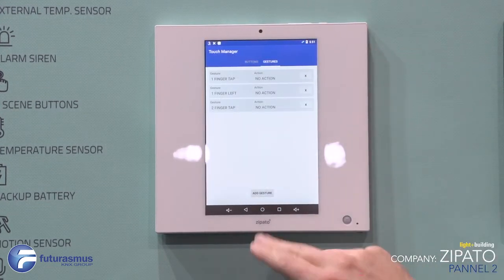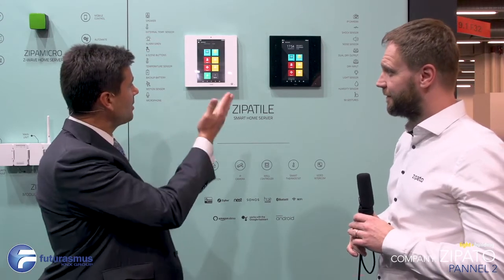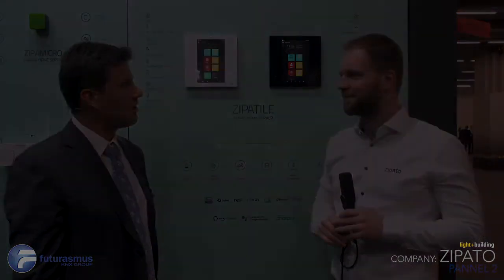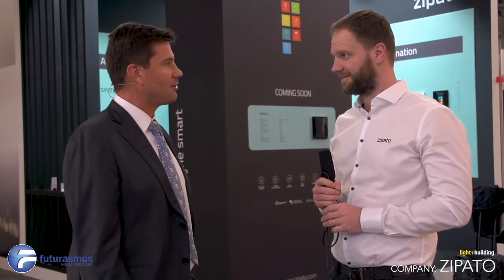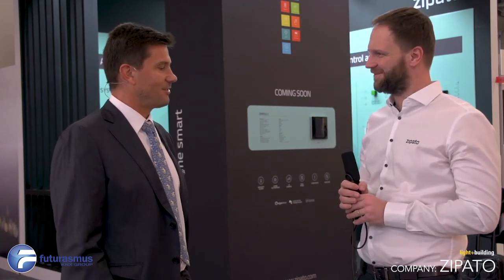In conclusion, the device has a lot of functions and features. I especially like the gesture function — you can do different things with different gestures. Thanks for explaining everything. We hope you have a very successful Lighten Building 2018 with many new customers. Thank you very much, it was my pleasure to introduce the product to you.